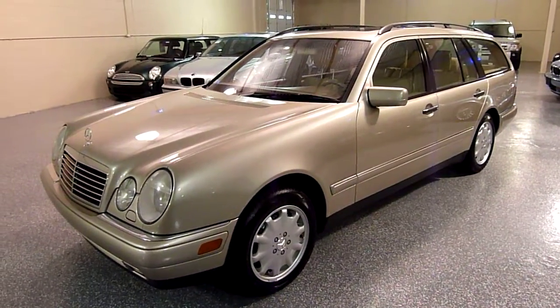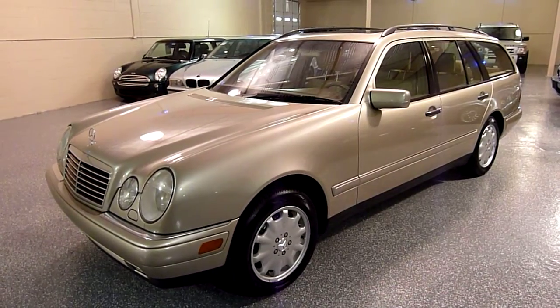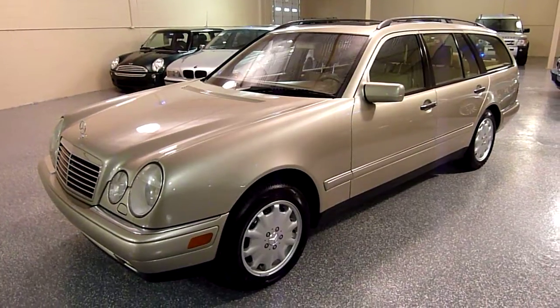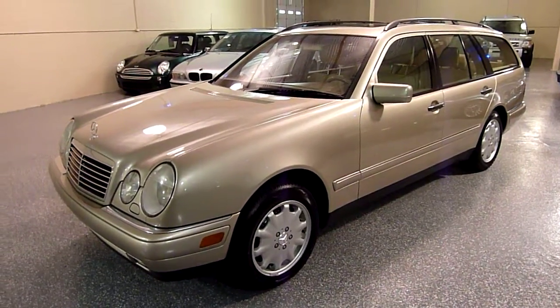This is a 1999 E320 4Matic wagon. The 4Matic is all-wheel drive. The E320 is a V6 3.2 liter.